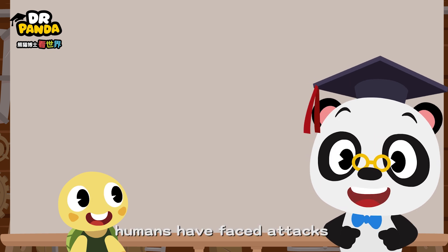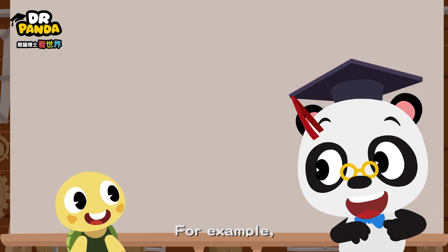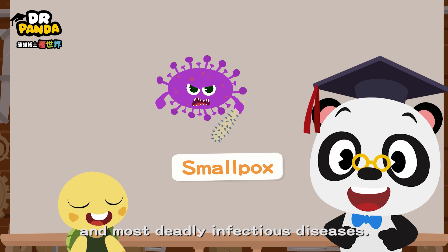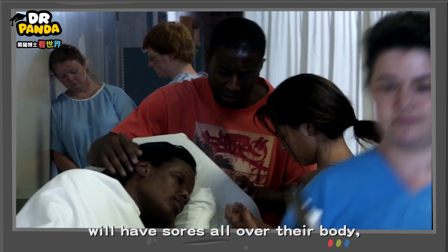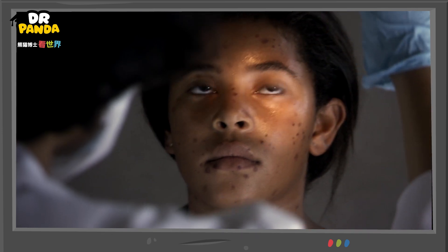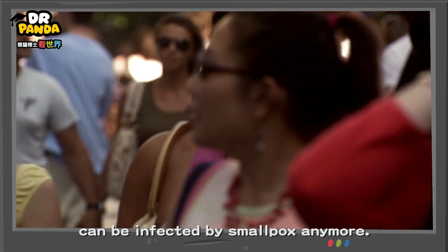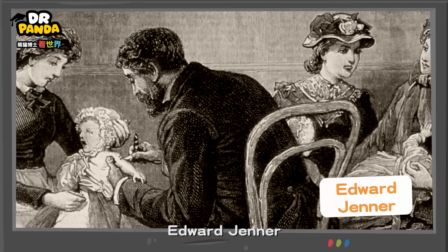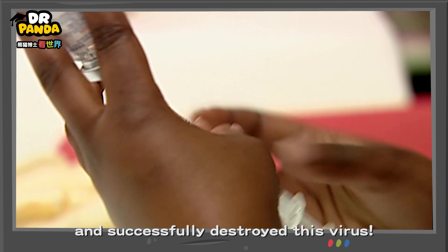In reality, humans have faced attacks from many viruses other than the coronavirus. For example, smallpox is one of the oldest and most deadly infectious diseases. People infected by smallpox will have sores all over their body and it will also leave scars on their faces. Luckily, no one in the world can be infected by smallpox anymore. Two hundred years ago, a British scientist, Edward Jenner, invented the smallpox vaccine and successfully destroyed this virus.